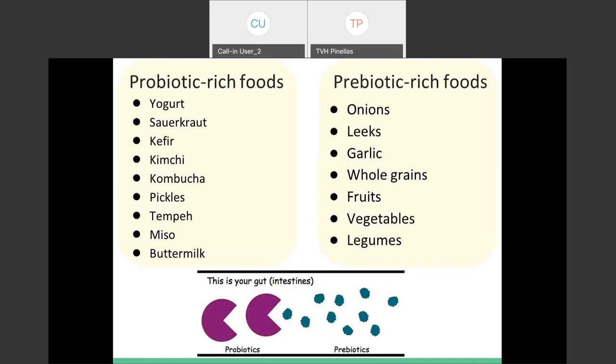People always ask about probiotics versus prebiotics — what's the difference? You can think of probiotics as your gut bacteria, and prebiotics as the food for those gut bacteria — those non-digestible carbohydrates, those fiber-rich sources. Foods rich in probiotics contain beneficial bacteria, like yogurt. Just to be called yogurt per the FDA, a product has to have 100 million live cultures per gram, so all yogurt is going to contain plenty of cultures.